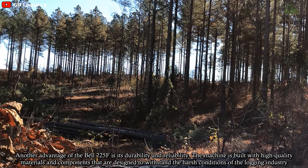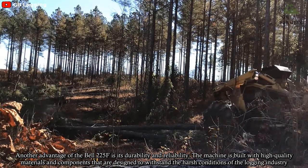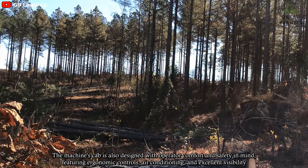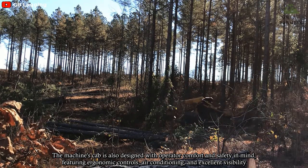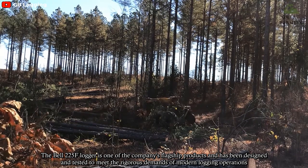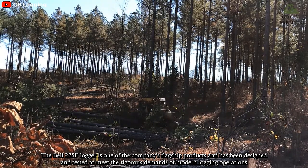Another advantage of the Bell 225F is its durability and reliability. The machine is built with high-quality materials and components designed to withstand the harsh conditions of the logging industry. The machine's cab is also designed with operator comfort and safety in mind, featuring ergonomic controls, air conditioning, and excellent visibility. The Bell 225F Logger is one of the company's flagship products and has been designed and tested to meet the rigorous demands of modern logging operations.